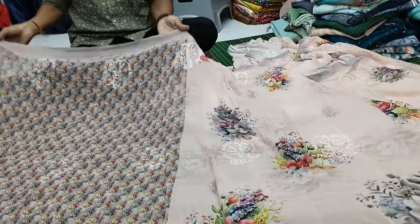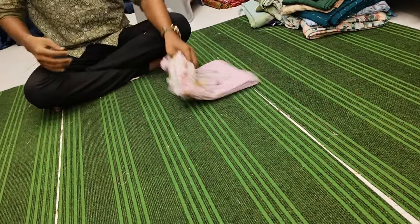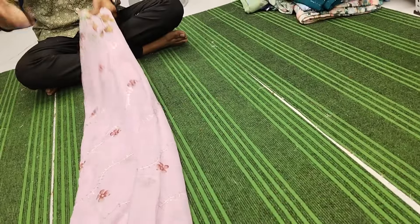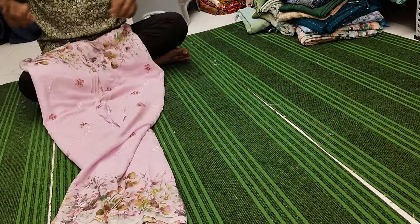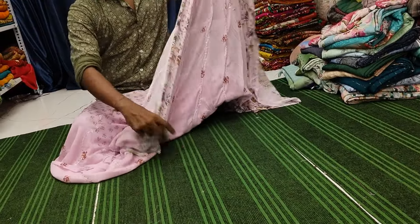Our exclusive set — in 675 the saree is available without blouse. If you add 150 you can get with blouse. These are lot items — daily rate change.